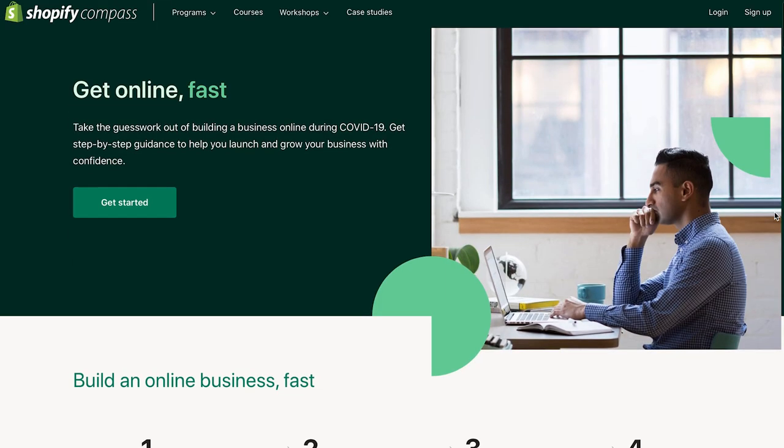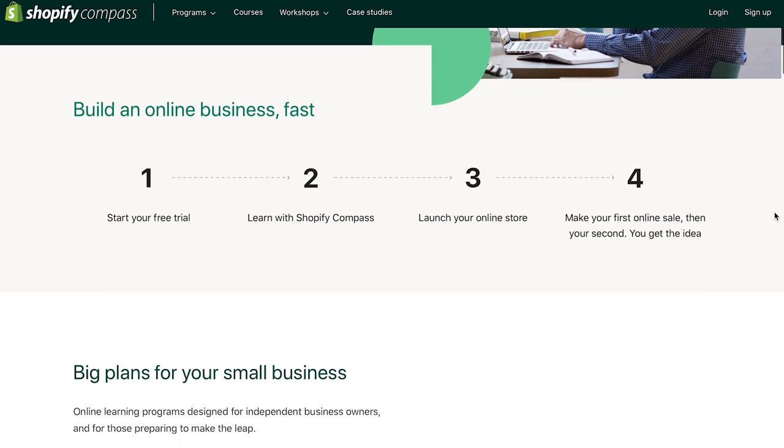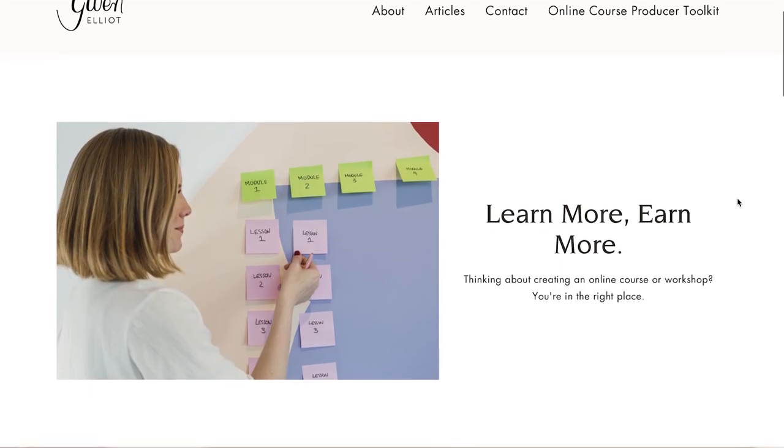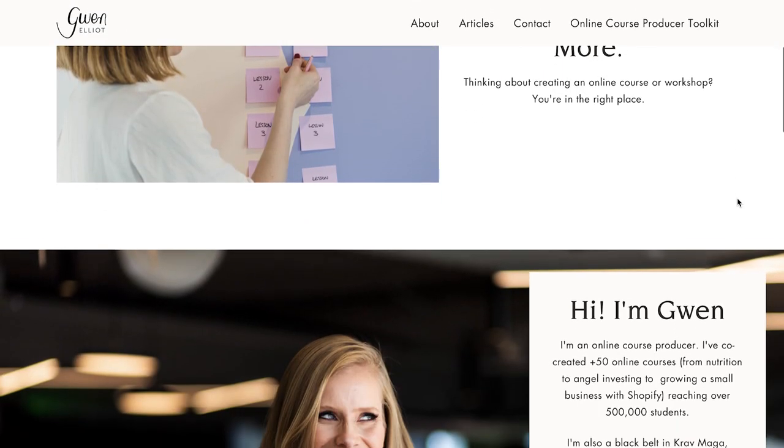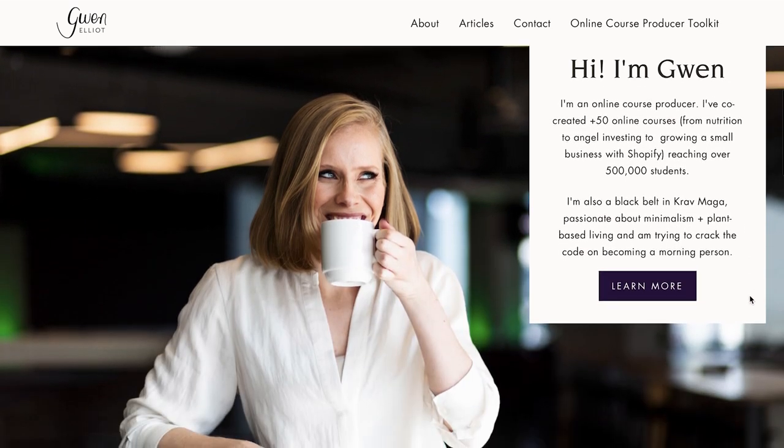I'm here with Gwen Elliott, and I'm so excited to talk to her about how to start an online course. Gwen, can you tell the audience a little bit about yourself? I'm Gwen and I'm an online course producer and a learning designer. I work full-time at Shopify building courses for Shopify Compass, and I have a side business where I help authors and experts turn their knowledge into profitable online courses. I basically eat, sleep, and breathe courses.